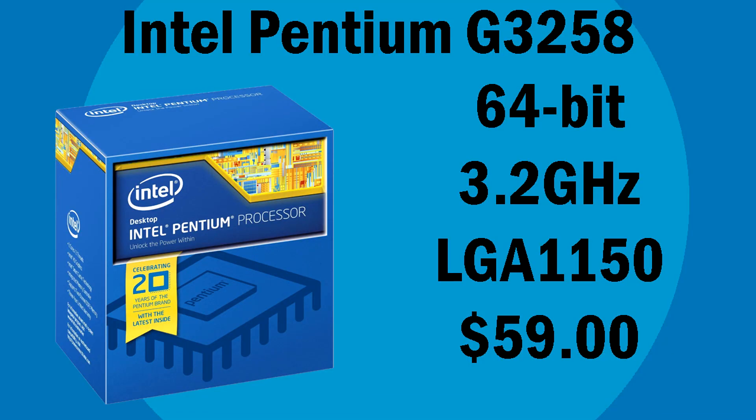Our CPU is the Intel Pentium G3258. It's got two cores and runs at a fast speed of 3.2 GHz. I like to use this CPU for my budget gaming PC builds because it is a $60 beast. It's got a great benchmark score and it's actually considered a high-end CPU.